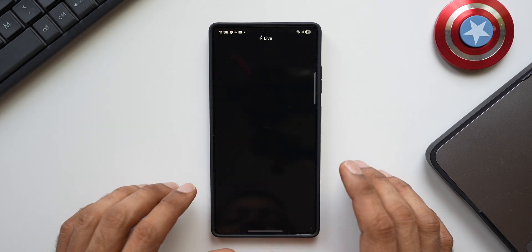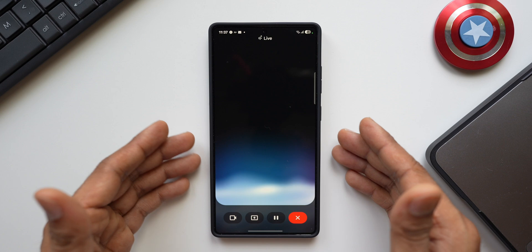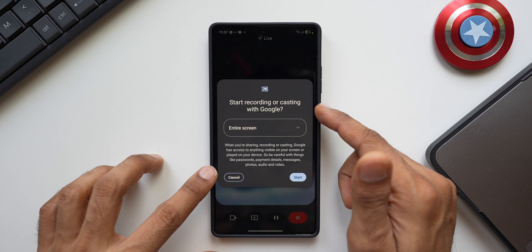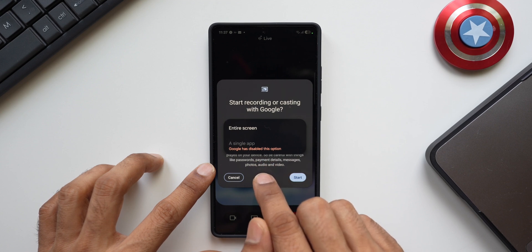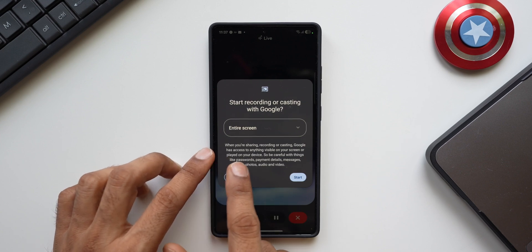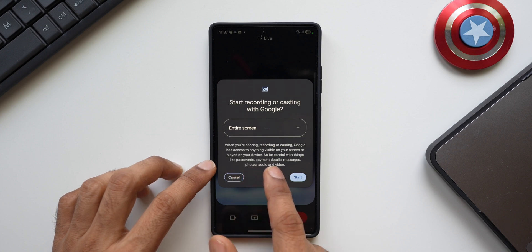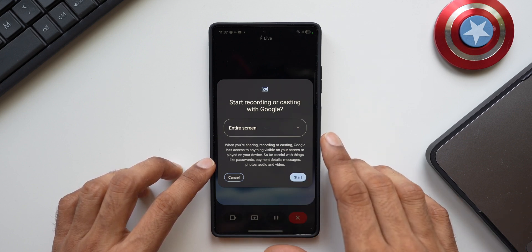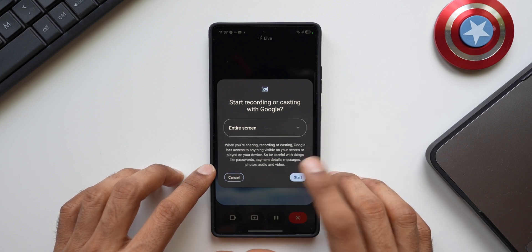Now I'm going to show you the second option available when you enable Gemini Live — this specific icon. I'll tap on it: it says 'Start recording or casting with Google.' We can select entire screen — the single app option is disabled at this point. When you share, it says Google has access to anything visible on your screen or played on your device, so be careful with passwords, payment details, messages, photos, and audio. You should not be sharing personal data here. I'll tap Start.